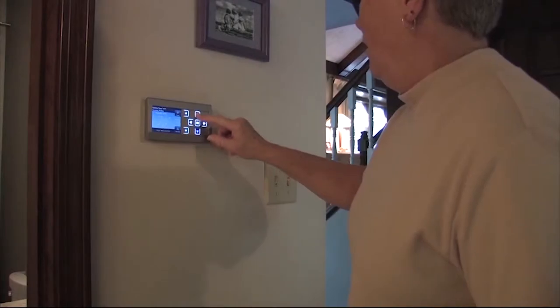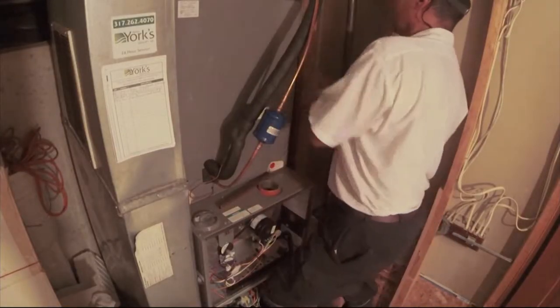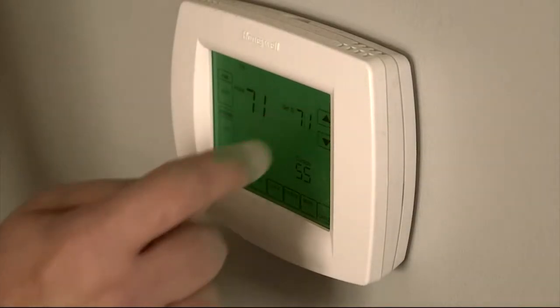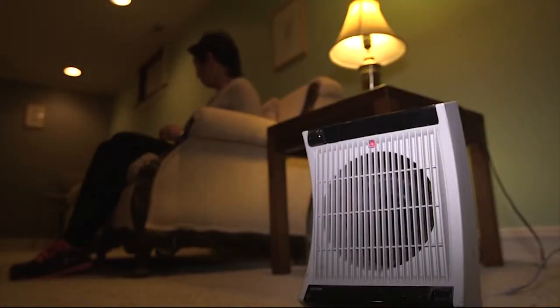Many homes these days have programmable thermostats, but surprisingly 40 percent of households either don't know how to use them or just don't use them at all, which means you could be missing out on a lot of savings. Welkin says the amount you save depends on the amount of time your temperature is set back. If it's only set back for three or four hours, it probably wasn't worth it, but if you're gone all day and don't come home until late in the evening — eight, nine, ten hours — then you can realize some savings.